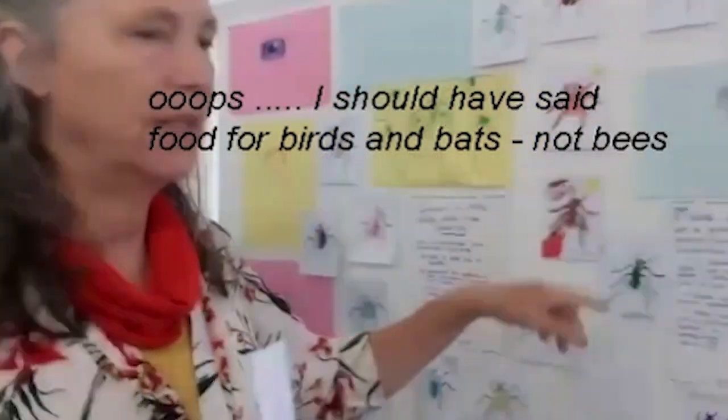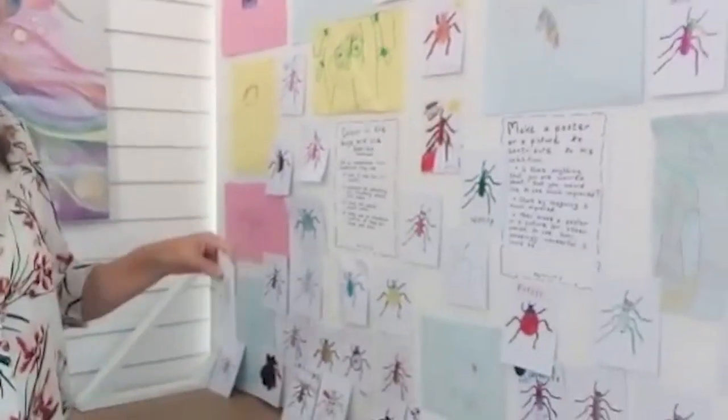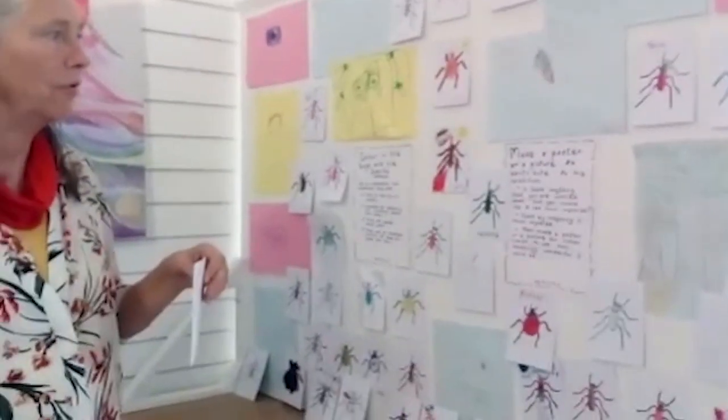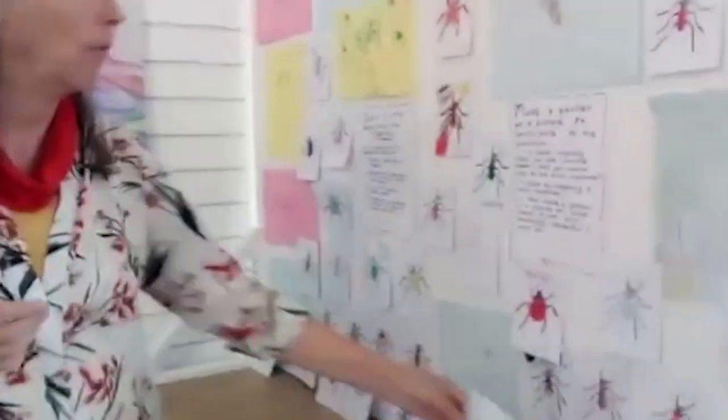And there's another activity which we didn't do very much, which is for older children to think about something they're worried about and then imagine it much improved, and then to make a poster or picture to show how wonderful it could be.